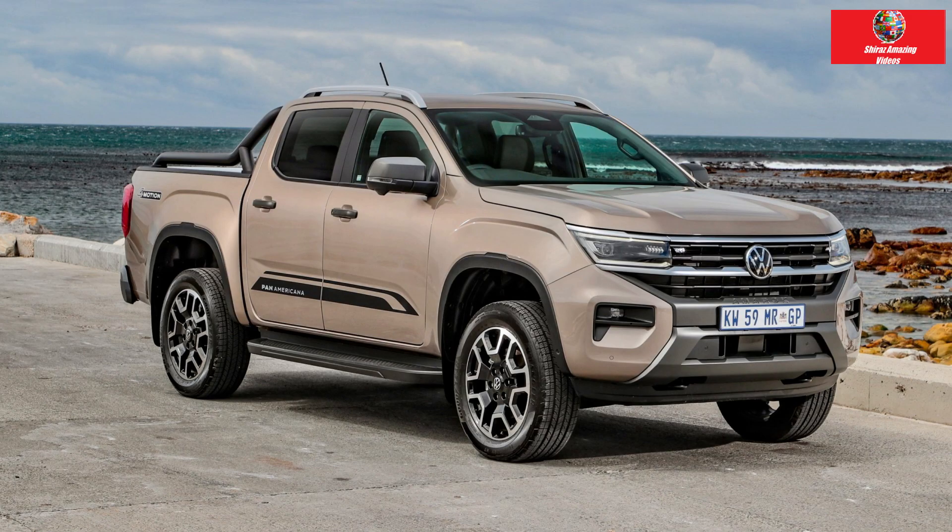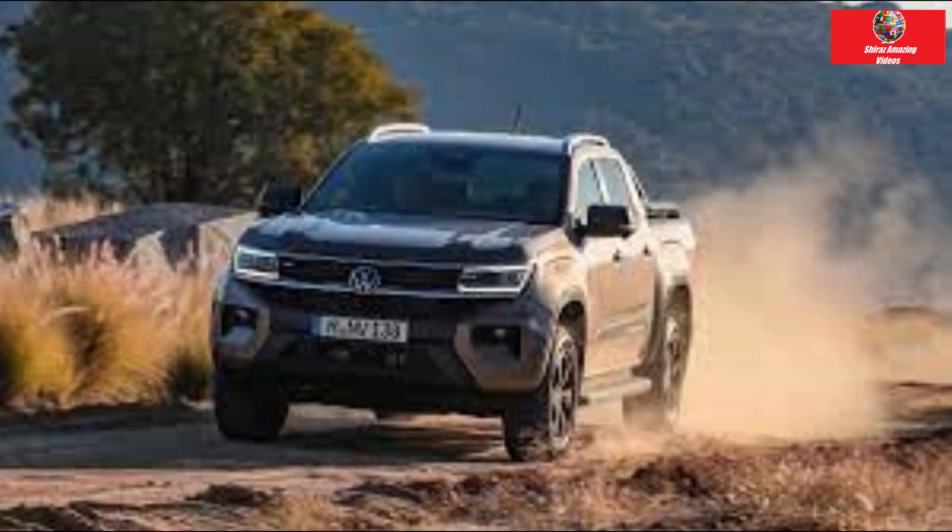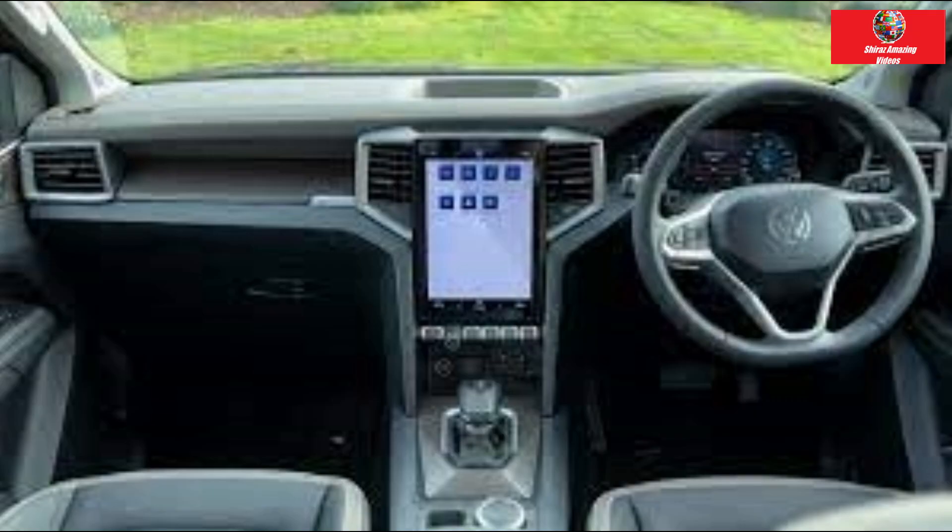Volkswagen has also launched a new range of accessories with more than 100 items available directly from the dealer, meaning the lighter-spec variants can be used as a blank canvas for those wanting to customise.